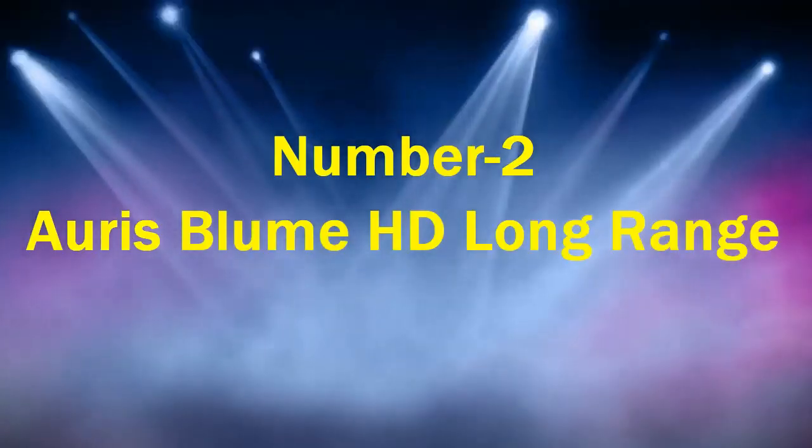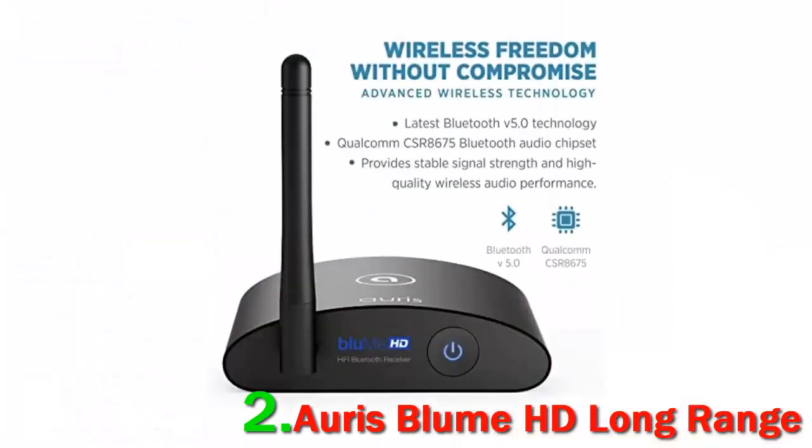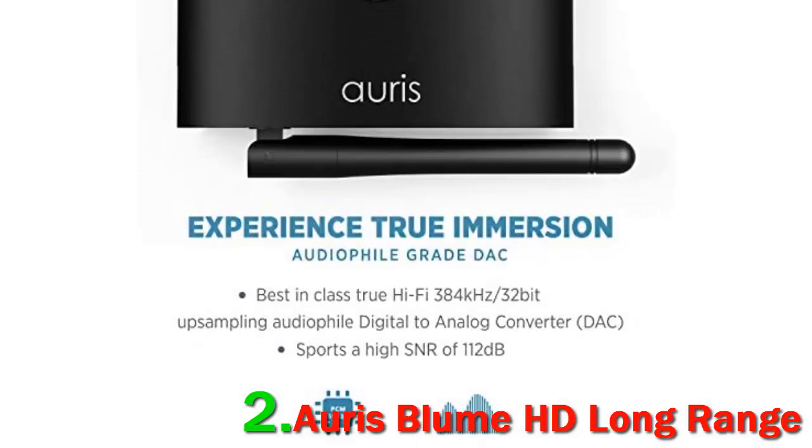Number 2: Aorus Bloom HD Long Range. If you are looking to add Bluetooth to your home stereo system, the Aorus Bloom HD Bluetooth Audio Receiver is a great choice. This Bluetooth audio receiver is definitely higher-end consumer equipment and connects directly to your amp and home stereo speakers. Streaming audio wirelessly from your phone, tablet, or computer to any home stereo system is very easy; the audio receiver connects in seconds and pairs automatically.